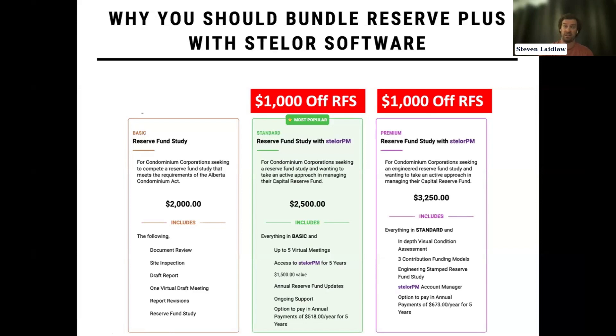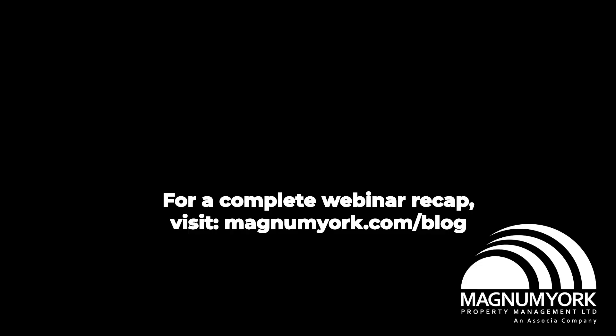These Premium studies are more detailed — they have more observations around the condition and assessment of individual components. As a result, they cost a little bit more because they are more thorough. One of the main things they accomplish is removing additional liability from the condo board. By being stamped and signed off by an engineer, more liability is placed onto Reserve Plus and less onto the board.